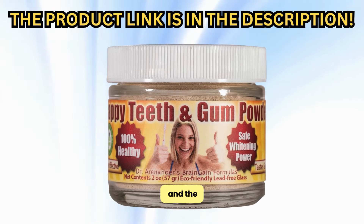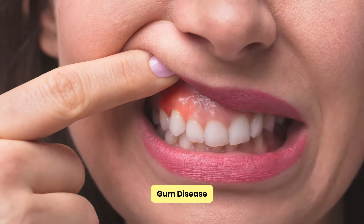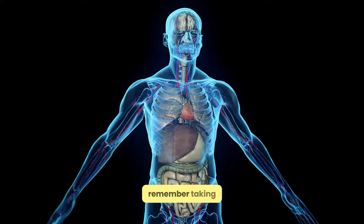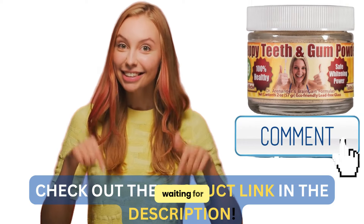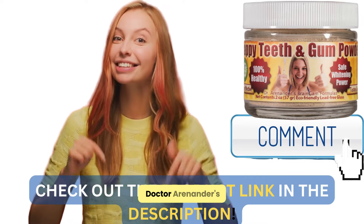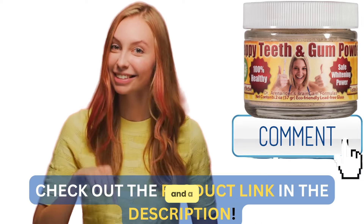With the right care and the right product, like Dr. Arenander's Brain Gain Formulas Gum Disease Help Tooth Powder, you can treat this issue effectively at home. Remember, taking care of your gums is taking care of your overall health. So, what are you waiting for? Give your gums the care they deserve. Check out Dr. Arenander's Brain Gain Formulas today and take the first step towards healthier gums and a happier you.